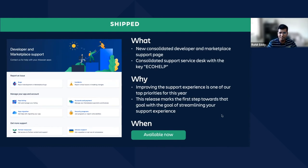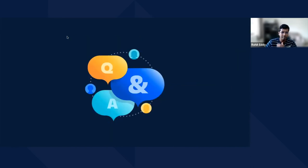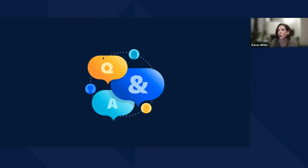Thank you so much to all of our speakers. At this point, we'll switch over and answer a few questions from the audience. Our first question is from Julia Wester: will the improvements being talked about for Forge hosted storage also improve the speed that it takes to query and return data?